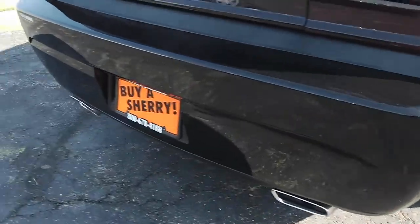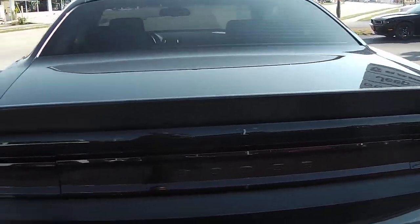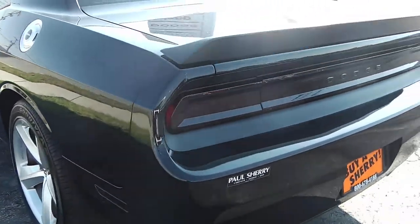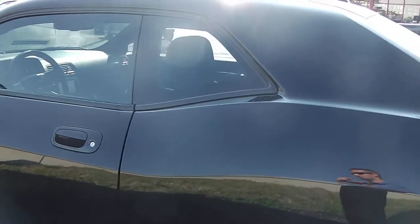Coming around the back you can see the dual exhaust. It does have the SRT8 badge and blacked out tail lights. Again, there are no dings, dents, or rust anywhere on this vehicle.